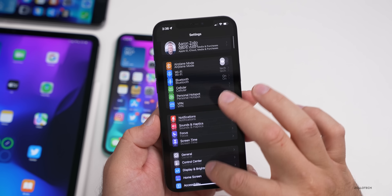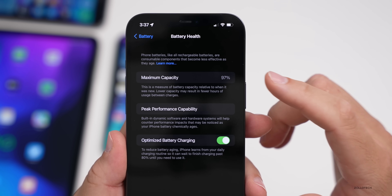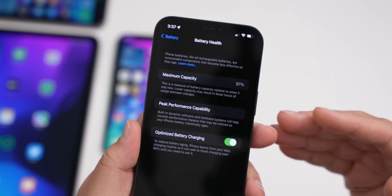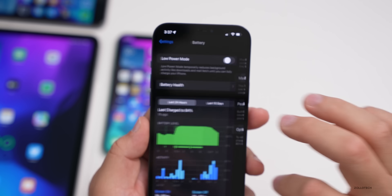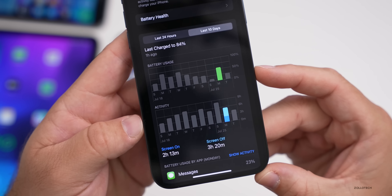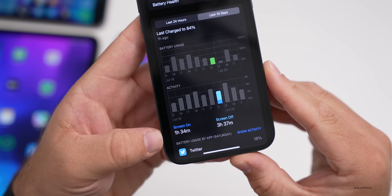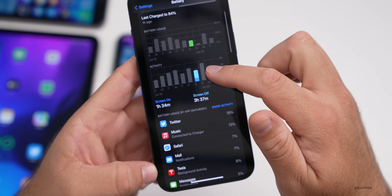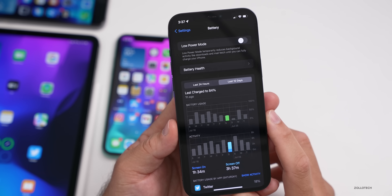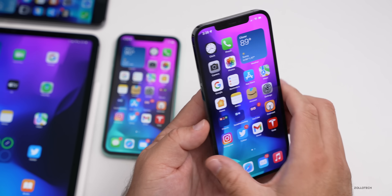For battery life, I've been using iOS 15 Beta 3 for the past couple of weeks and it's been just okay. My maximum capacity is 97% — updates recheck rather than reduce this capacity. Yesterday I used 2 hours 13 minutes of screen-on time and 3 hours 20 minutes of screen-off time and used over 50% of my battery. It varies greatly day to day, but I'm getting about 6 to 8 hours of battery life, which isn't particularly great. It usually improves later in the betas.